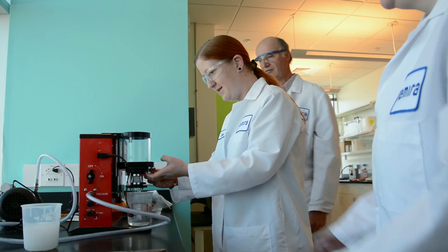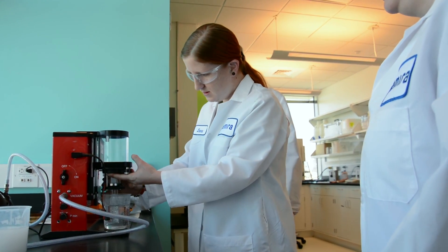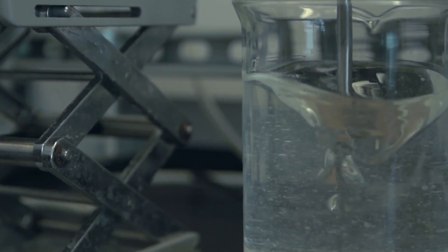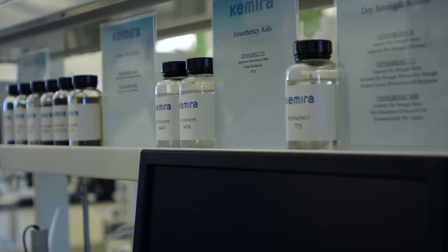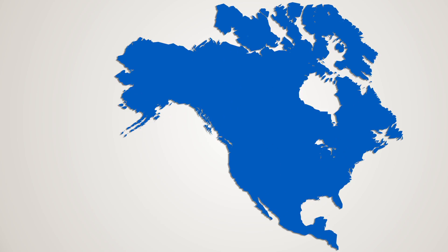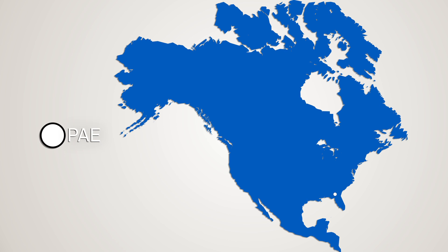Our dedication and over 50 years of experience makes us a market leader in synthetic strength additive technology and its commercial application for paper and paperboard production. Not only do we offer the broadest range of strength resins in the industry, we've developed a back-integrated manufacturing network and best-in-class supply chain. Our integrated approach begins at monomer production and continues through intermediates and finished products manufactured in a number of strategically located facilities serving North America.